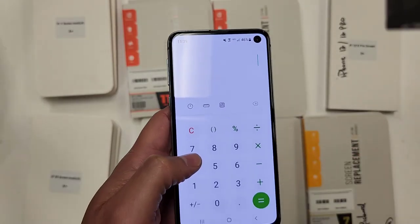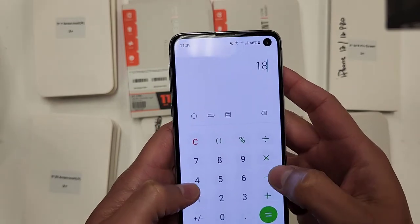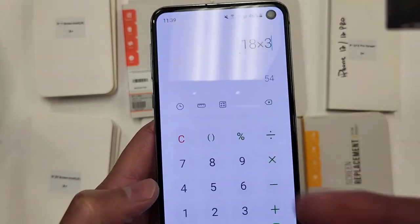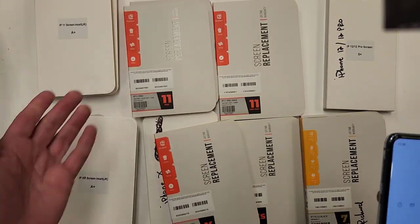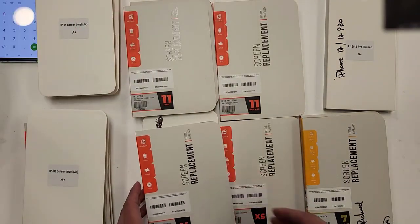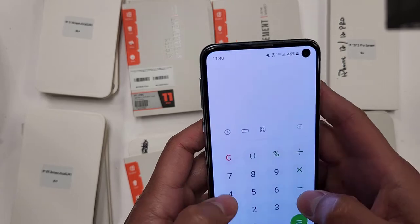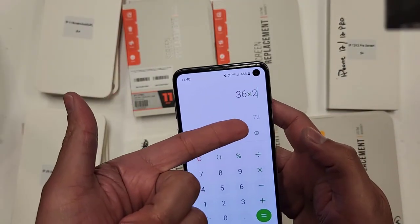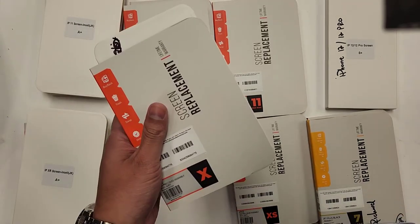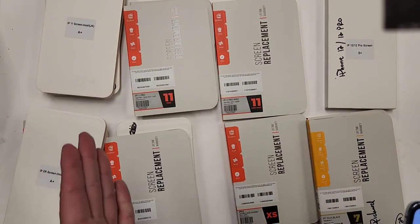Let's do the math. The payout for an iPhone XR screen is $18, and if I have three of them, that's $54 just for keeping old screens. iPhone X is $36, and I have two of them — 36 times two, the payout would be $72. Free money in my pocket. This plus this is over $100 just on those alone.